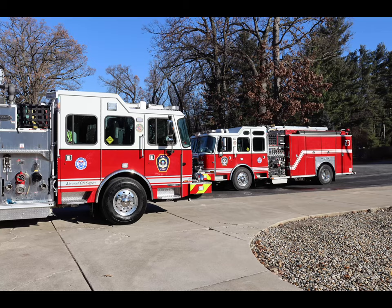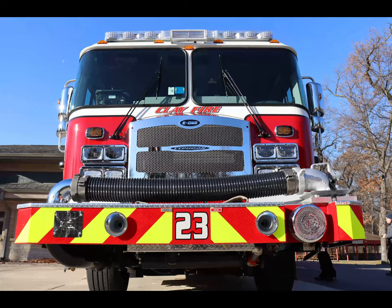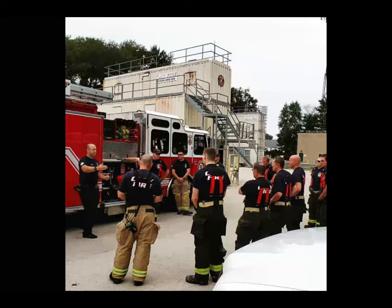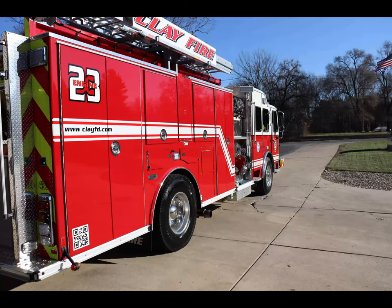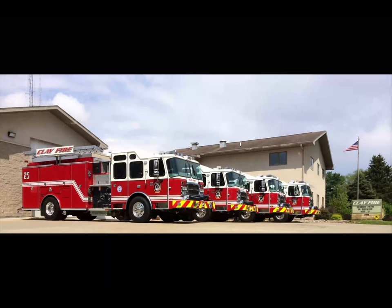In 2013, Clay Fire started a project to standardize our engine companies. Completed in December 2019, Clay Fire now has five essentially identical front-line engine companies. All are four-person cabs with full LED emergency light packages. Manufactured by E-1, our Typhoon model engines are powered by Cummins ISL 450 diesel engines. 1,500 gallons of water and 50 gallons of Class A foam supply the 1,500 GPM pump. All engines are ALS certified for EMS, and with 1,000 feet of 5-inch supply hose and over 1,100 feet of attack hose, these engines are ready to serve Clay Fire territory and its citizens.